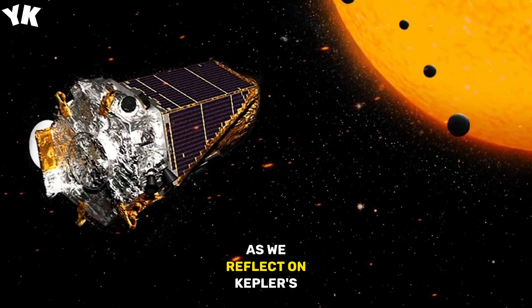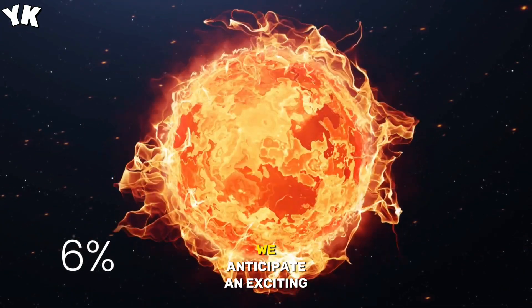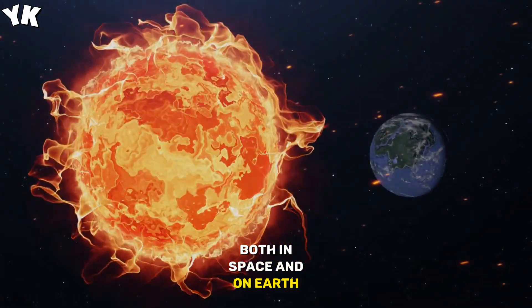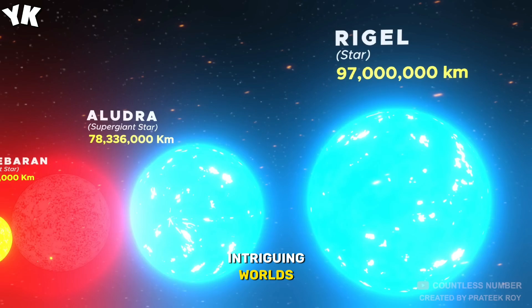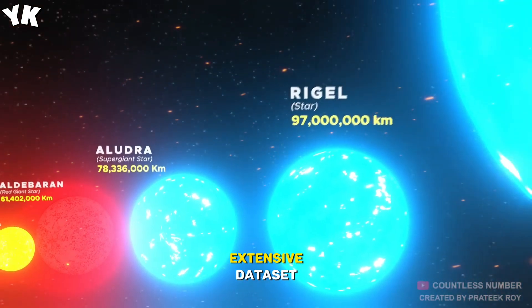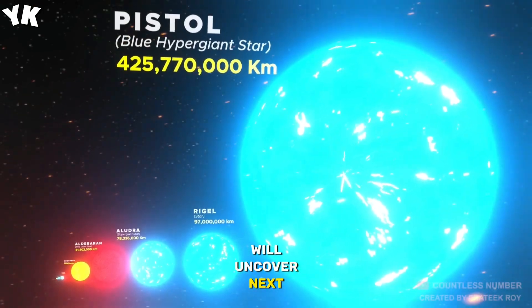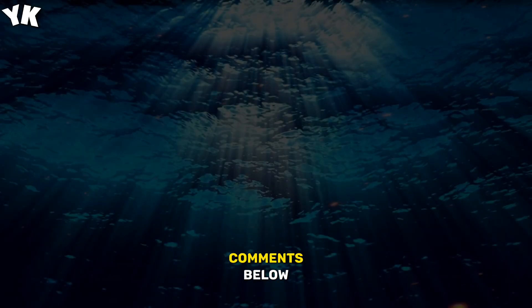As we reflect on Kepler's incredible legacy, we anticipate an exciting future in which advanced telescopes, both in space and on Earth, will further explore the intriguing worlds hidden within Kepler's extensive dataset. What do you think astronomers will uncover next? Share your thoughts in the comments below.